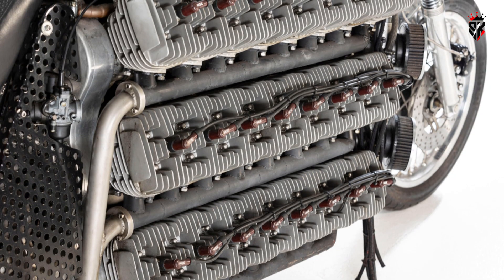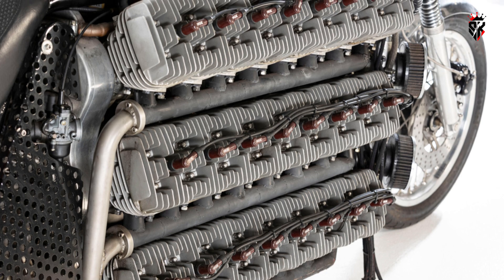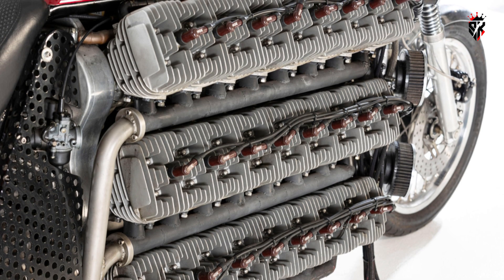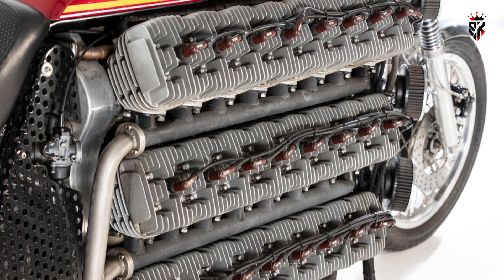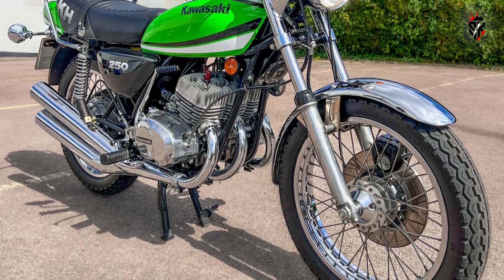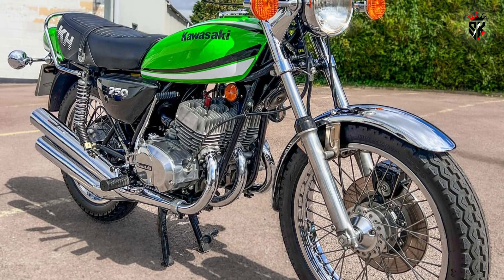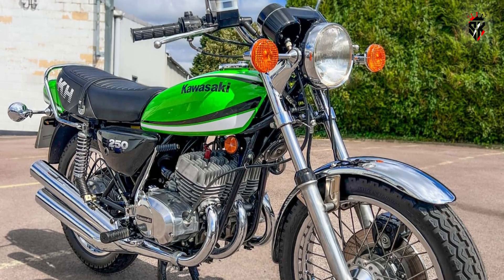If you try to imagine the scale, imagine a regular 250cc two-stroke triple multiplied by 16 and then welded into one breathing block. The nominal displacement is about 4,200 cubic centimeters. Stock KH-250SS were rated in the low 30s of horsepower, so if you multiply for fun you could theorize a massive number.